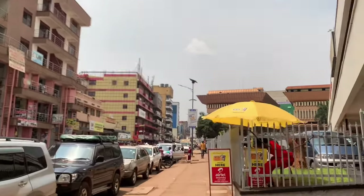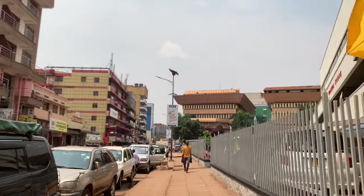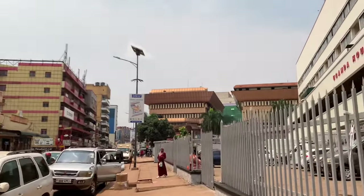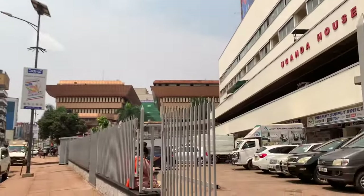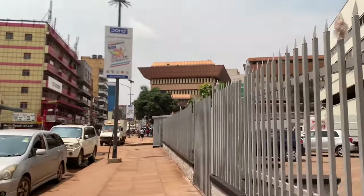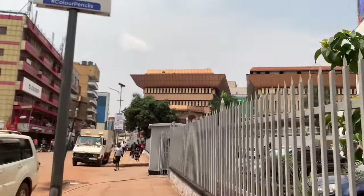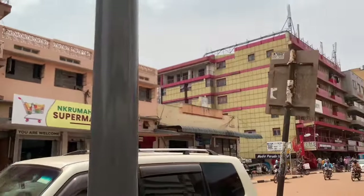This other side of Kampala I have never explored with you, but you can still see the place looks so nice, very good and clean. This is Uganda House building. Uganda House is one of the first buildings that were built here in Uganda, during I think the reign of President Obote — he was the second president of Uganda.